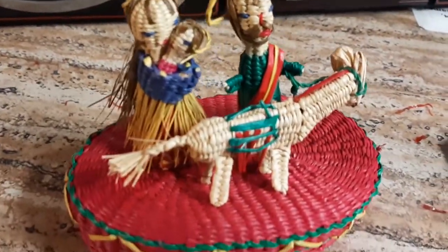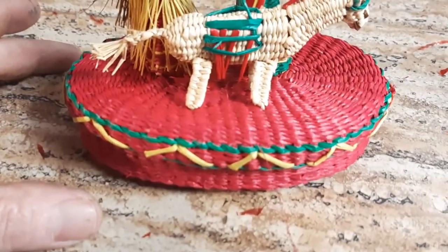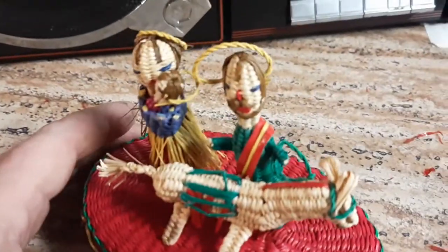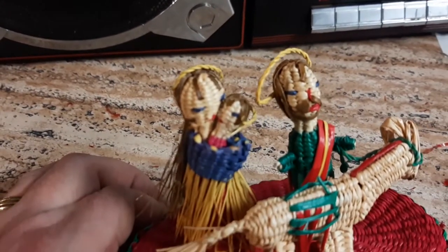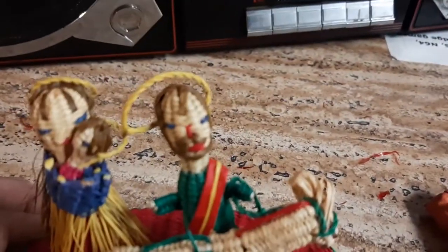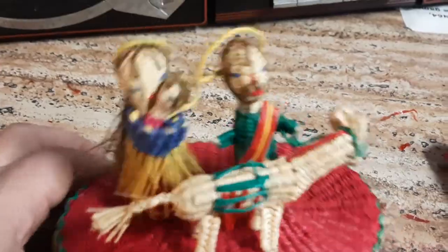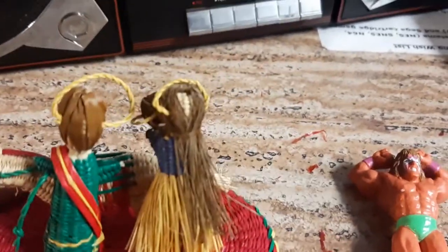I found this other Christmas item which I thought was interesting. This is from Ecuador and it probably took someone hours and hours to make. There's a donkey, and I believe that is Joseph, Jesus, and Mary. Joseph has a nose; Mary does not — neither does Jesus. Joseph is dressed like he's going to some sort of formal ball — he's got a sash and everything.